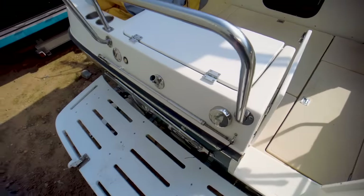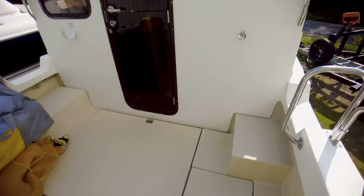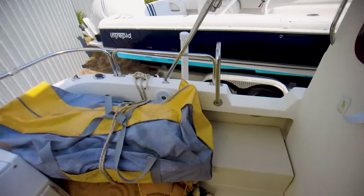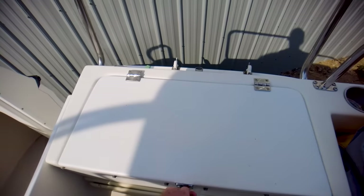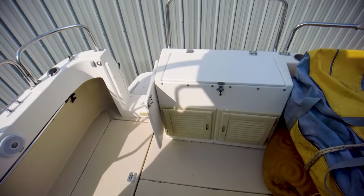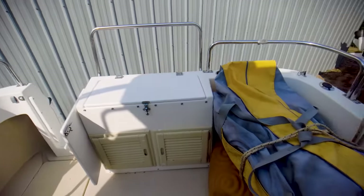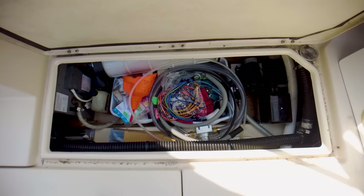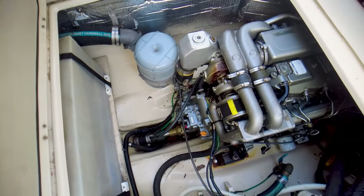I'm standing on the swim platform back here. You do have a door through the transom that goes out to the swim platform, and it looks like you might be able to secure a small inflatable dinghy on the back. Looking forward, the cockpit is pretty roomy for the size — lots of space to walk around. You've got a fish cleaning station right here with a little cooler down there, storage down below, and underneath the cockpit sole. I think this is engine access — yep, a Yanmar diesel engine down below, very nice.